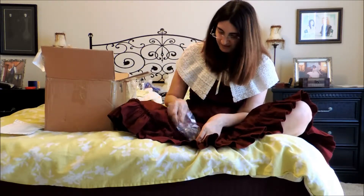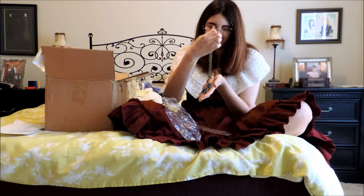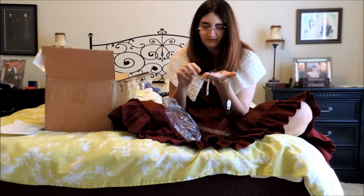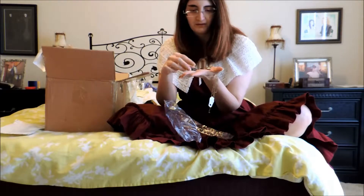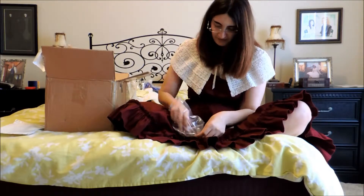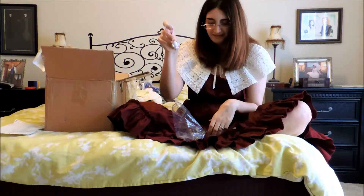I also got a necklace. I don't have a lot of green, but I have a green hat, so I hope to incorporate more green so I can wear that hat more often. They're just little stones that are bluish-green, so hopefully they're cute — I can hang them up on my tree. They also gave me a pretty cell phone charm of this cat that looks really happy.